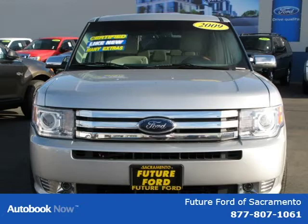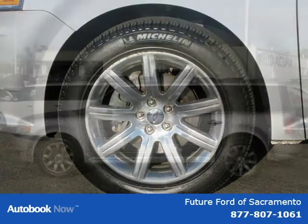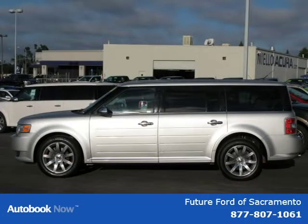This 2009 Ford Flex Limited is located in Sacramento, California and has 39,004 miles on it. It has a beautiful brilliant silver metallic exterior paint color which is complemented by a matching interior color. Contact the internet department today for more details on this vehicle.